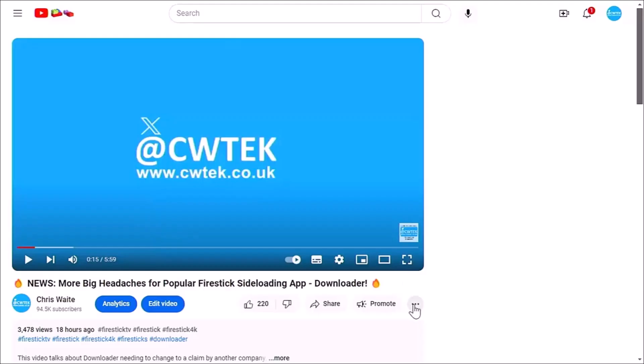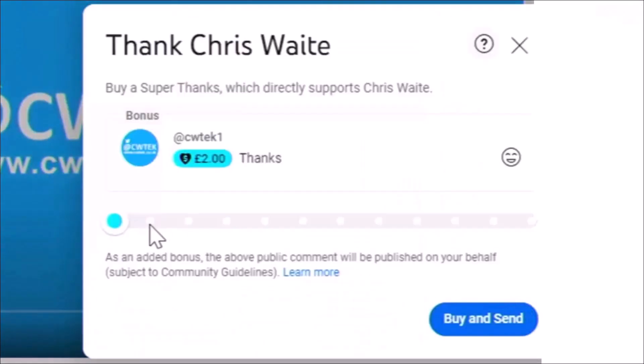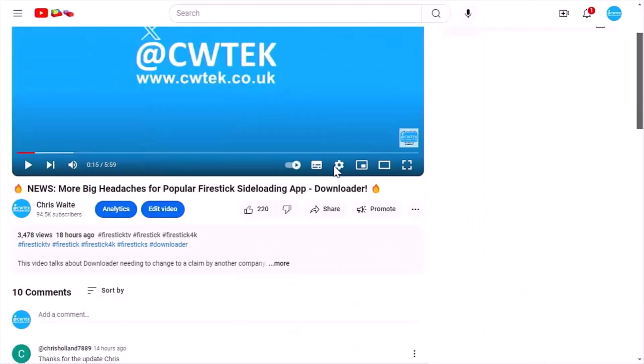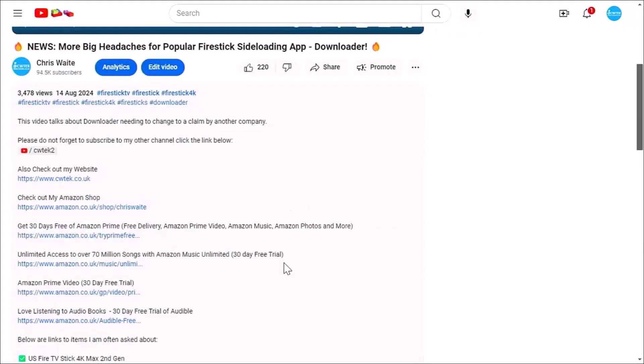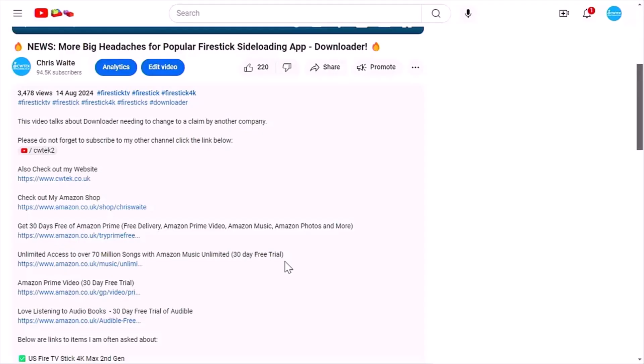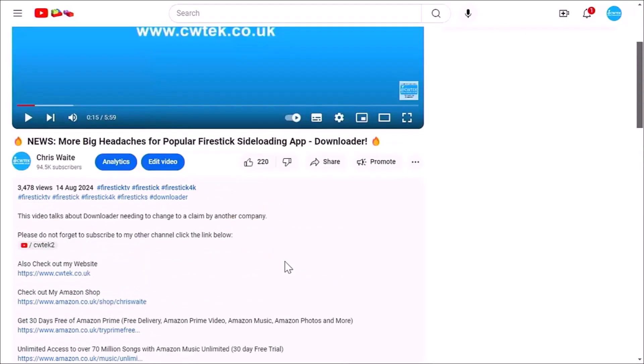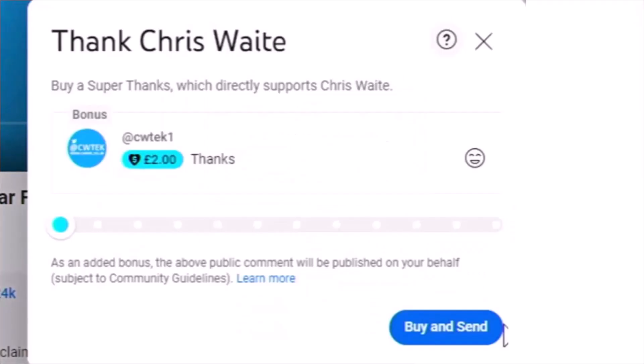I hope you liked this video. If you did, consider hitting the Thanks button and making a donation to this channel. Or have a look in the description below — there are some great links there, including my Amazon shop which contains all the things I love at the moment on Amazon: Fire TV Sticks, Fire TV Cubes and VPNs. Subscribing and donating really does help support this channel and helps me dedicate more time to researching and bringing you these great videos.